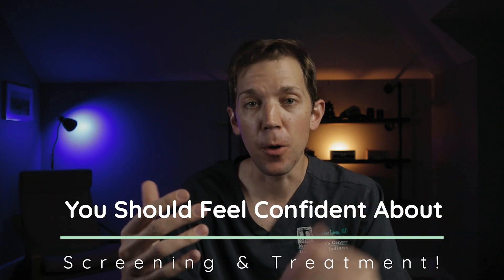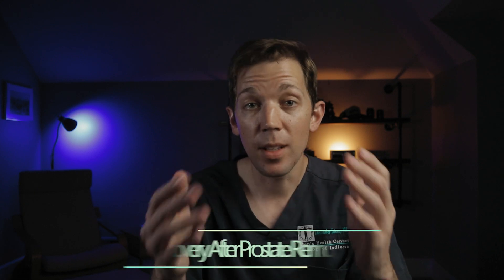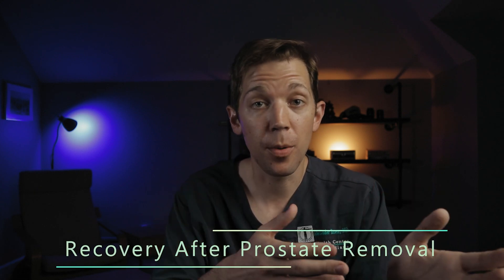I want today's video to be an encouragement, because although leakage following prostate surgery isn't what it used to be, even if it does happen to you, we have amazing cures to restore the quality of life that you deserve. So let's talk about the recovery process following prostate removal.